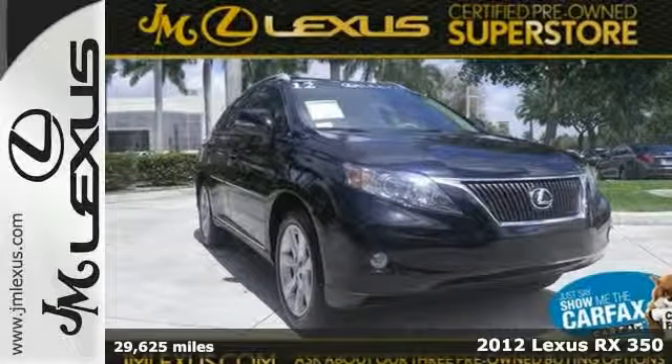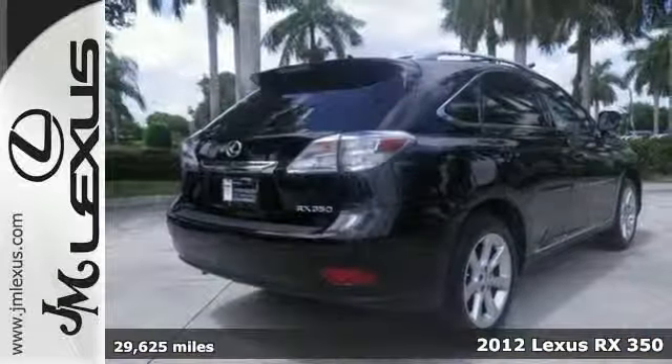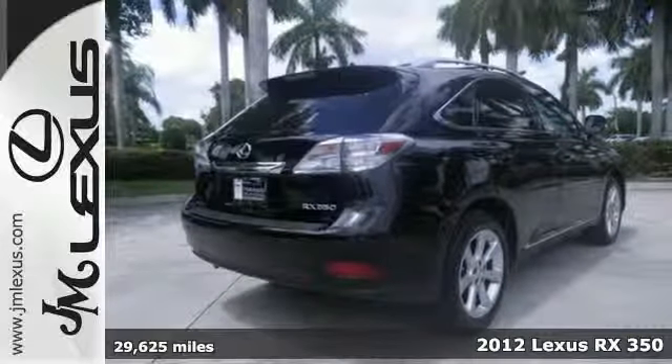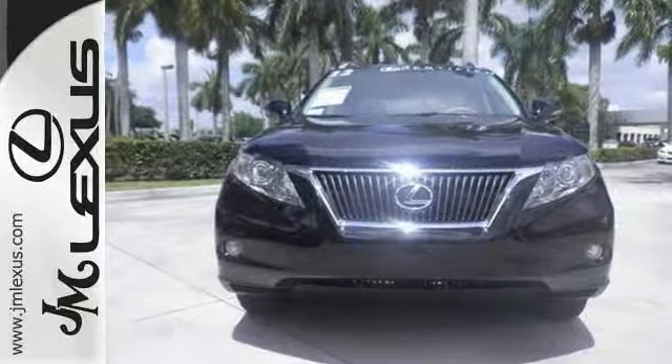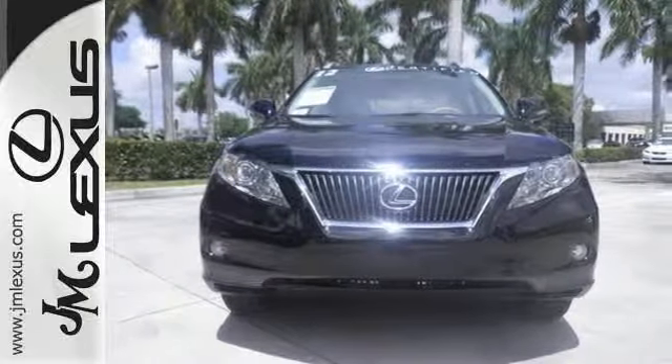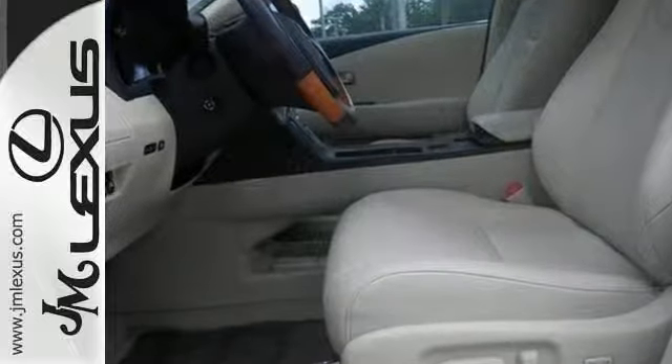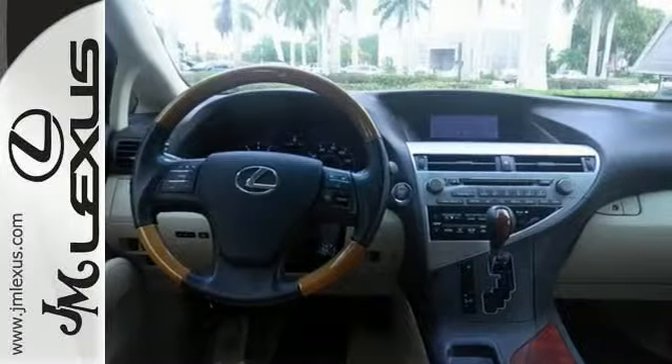Your time is almost up on this great 2012 Lexus RX 350 with such low mileage. It is certified and it comes with warranty coverage and other benefits. With a precision-tuned power plant, this RX 350 will wring every last mile it can out of a drop of fuel.